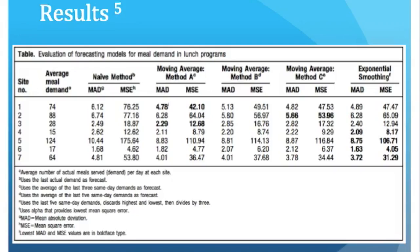The researchers found that the most accurate forecasting method was exponential smoothing, with the second most accurate being moving average A, which is the average number of actual meals served at each site per day. The researchers concluded that all forecasting methods can be effectively applied to predicting meal demand, but in order to properly forecast, you need to have that past data from production records.